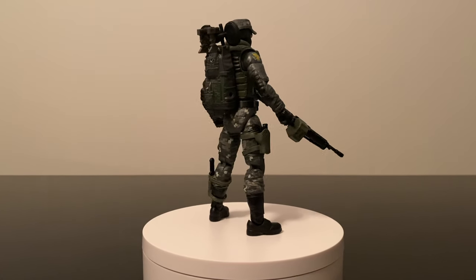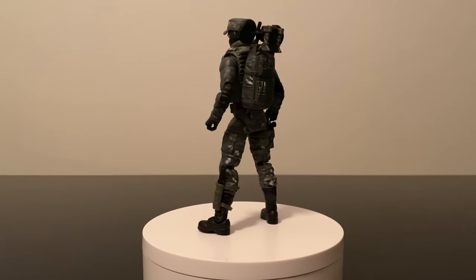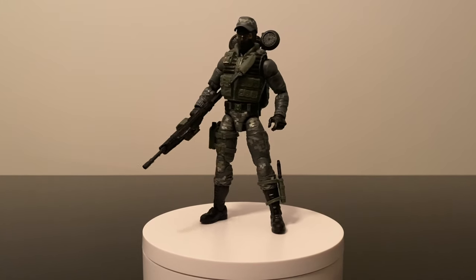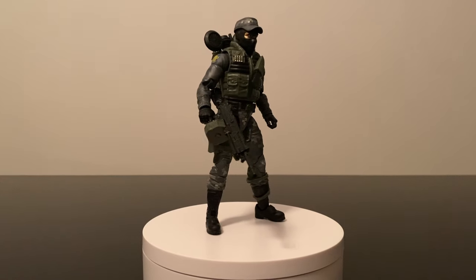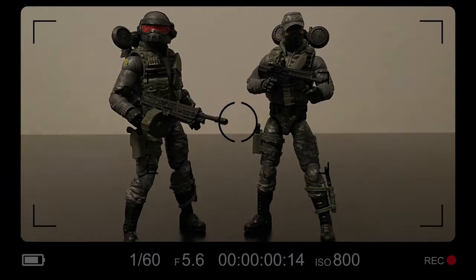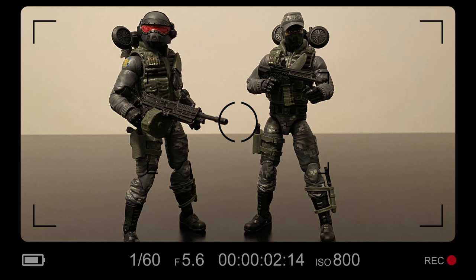I was happy when they decided to not only release the original Shockwave in the Classified line, but to soon follow it up with his Night Force version. I typically buy two of each of the vehicles, especially smaller ones. Sometimes you get the short end of the stick, while other times you get a figure that can be used in multiple ways like Night Force Shockwave, which totally makes it worth it.